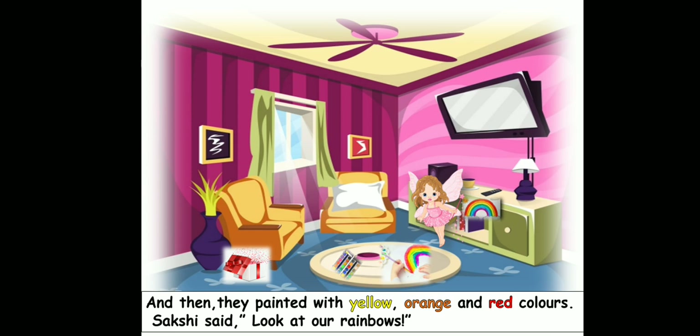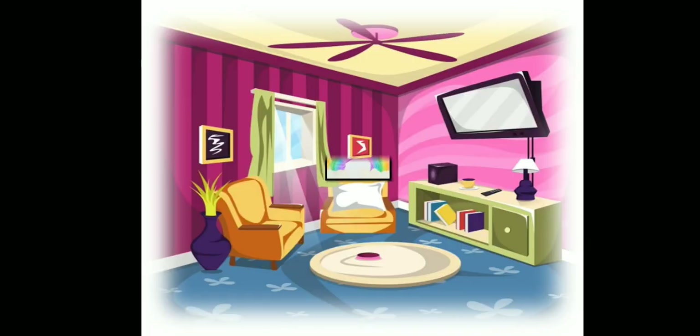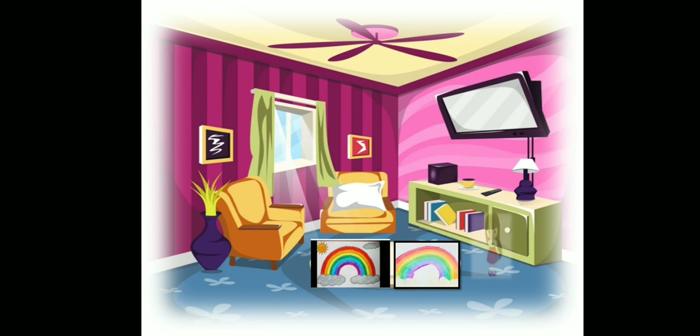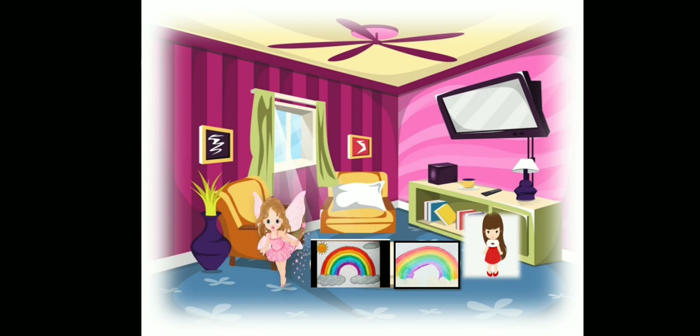We both have painted beautiful rainbows. So this is what you can see here — the two rainbows, one done by Sakshi and the other done by the fairy. This is the one Sakshi has done and this is the one which the fairy has done.